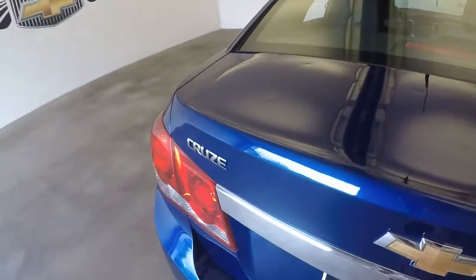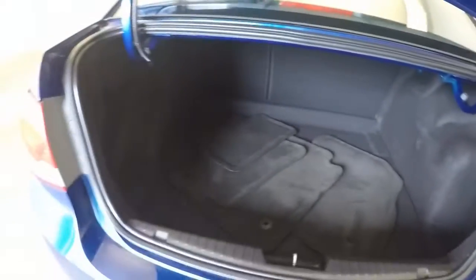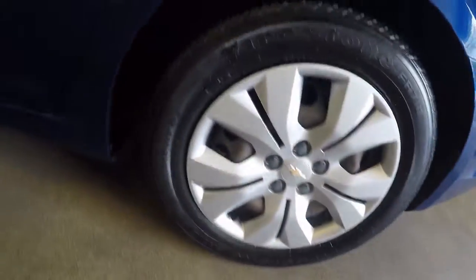Come around to the back and check out the trunk — plenty of space. There is some damage in the trunk. The wheels look good.